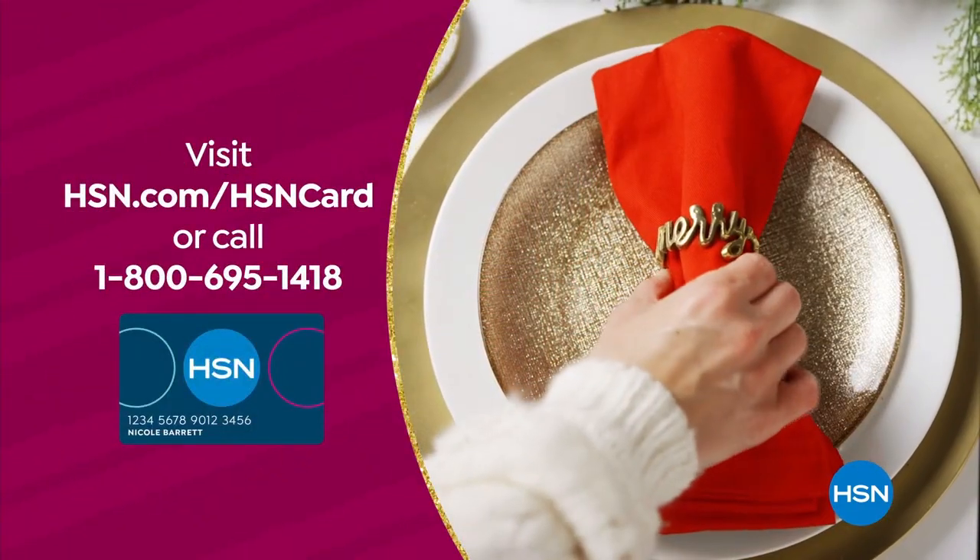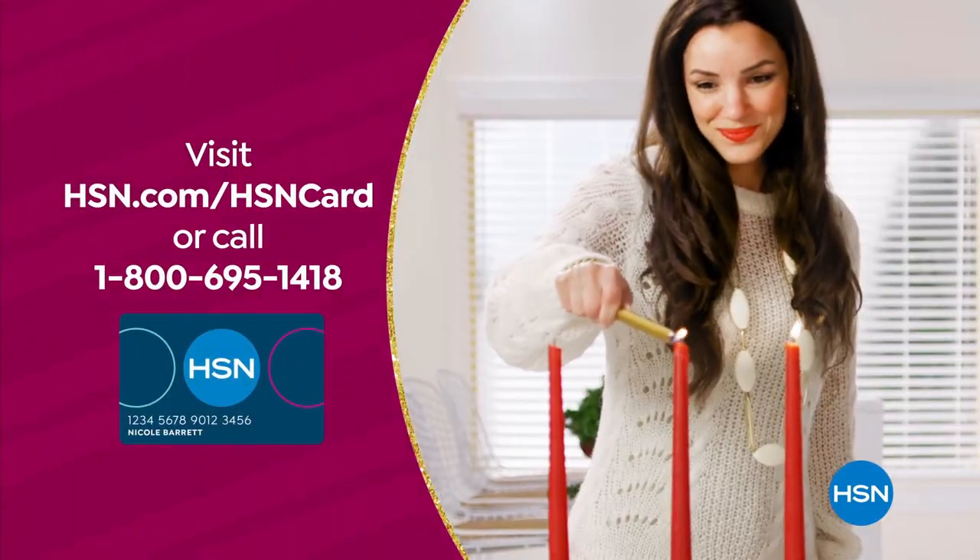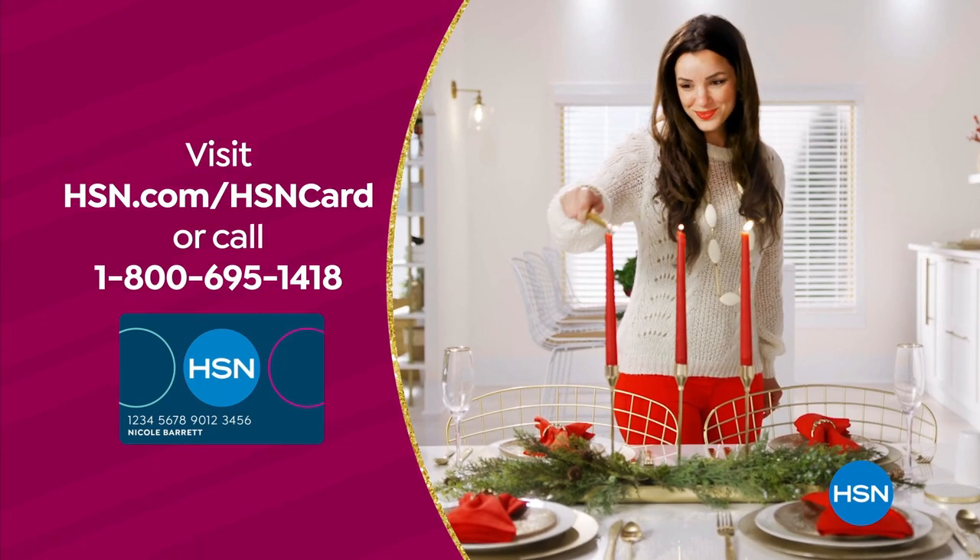You're approved. Visit hsn.com/hsncard or call 1-800-695-1418 for details.